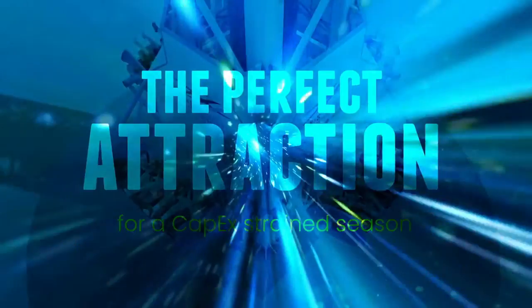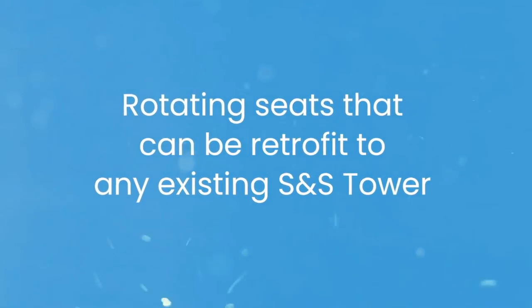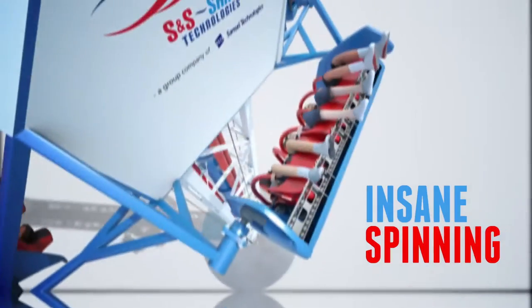Then maybe they'll come up with a brand new, ground-up drop tower with this type of seating arrangement and the flipping. Just like eventually RMC came out with the single rail coasters.